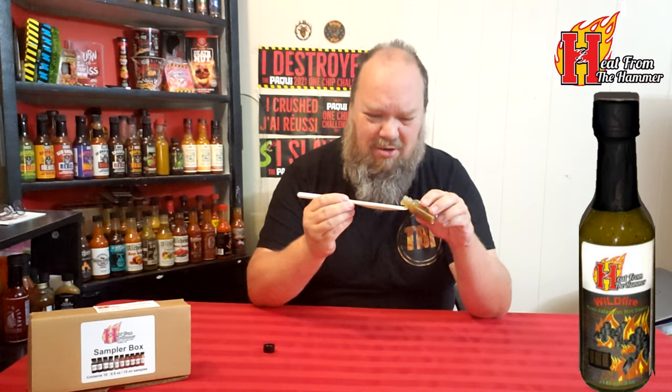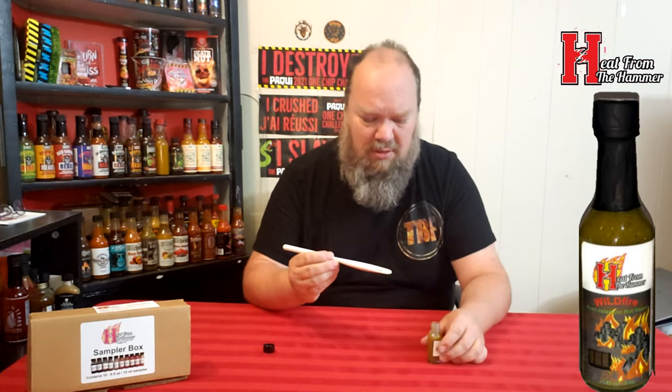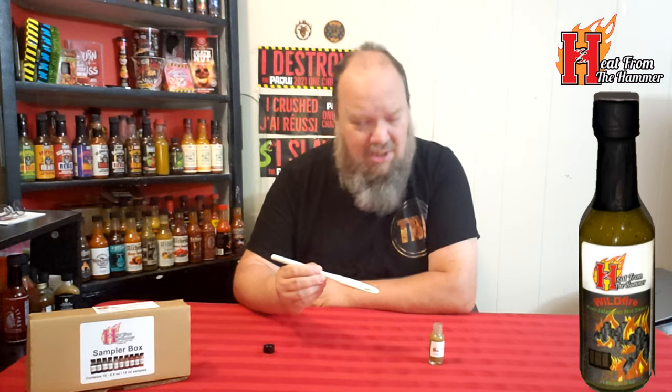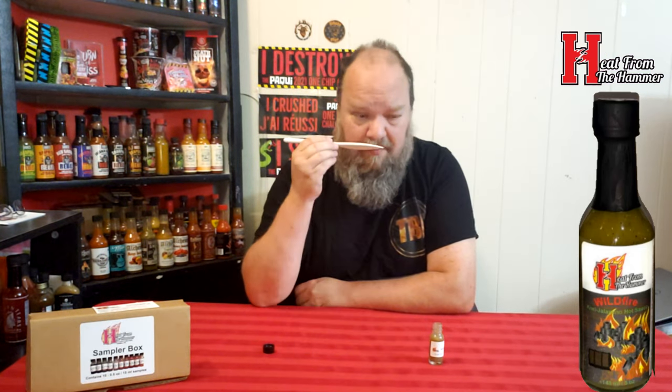It's got a bit of a thicker consistency, so I'm not doing a lot — just about a dime-diameter amount for tasting right now. Let's give this a shot. This is the Wildfire from Heat from the Hammer.